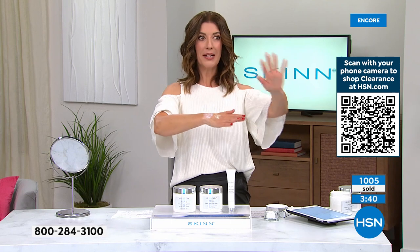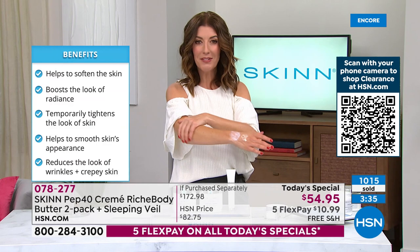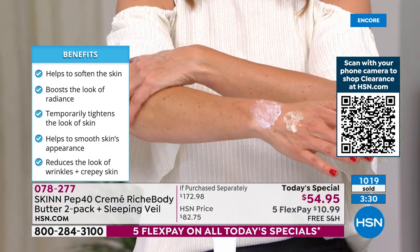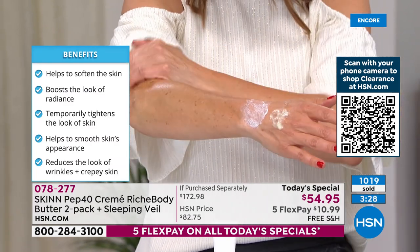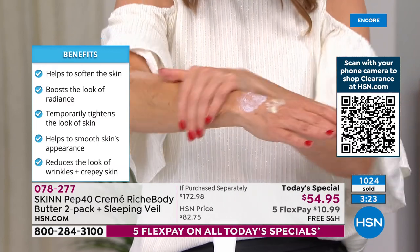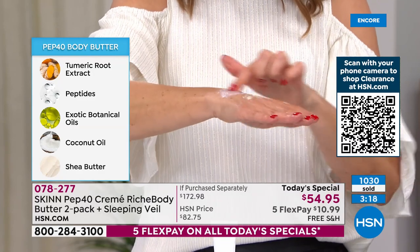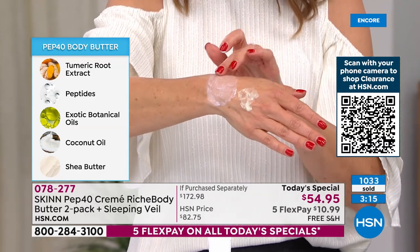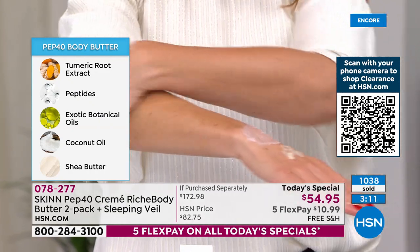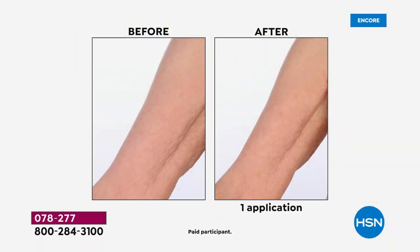It doesn't disappear — you're not reapplying. You put it on and it feels like this invisible shield. It's you against the winter, against all that cold dry air, and you have something that's going to make you feel so beautiful, so young, with such soft gorgeous skin. If you have rough skin, crepey skin, sagging skin, give this a try. Look how incredibly condensed and concentrated it is — a little bit goes a long way.